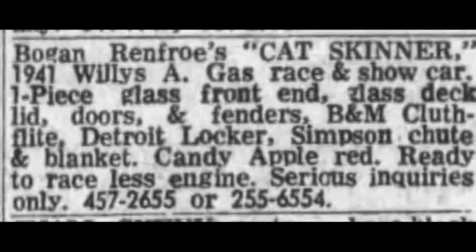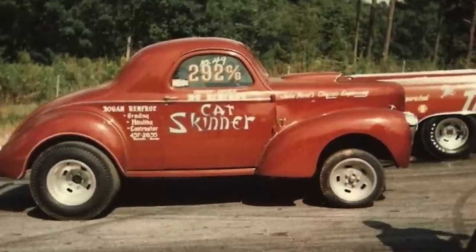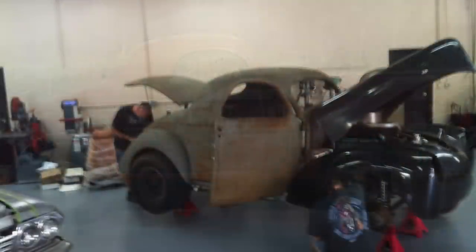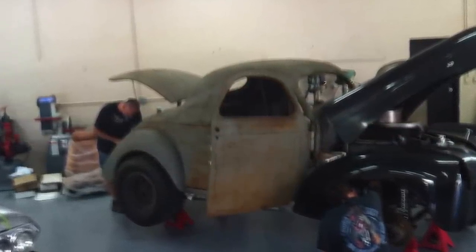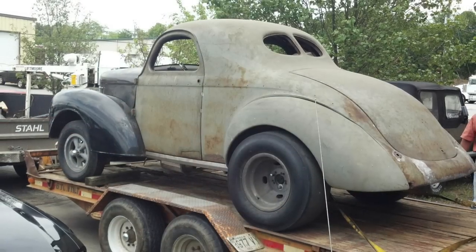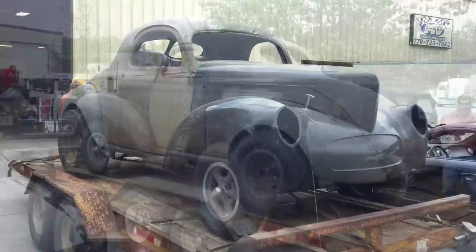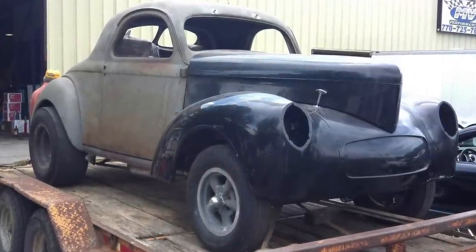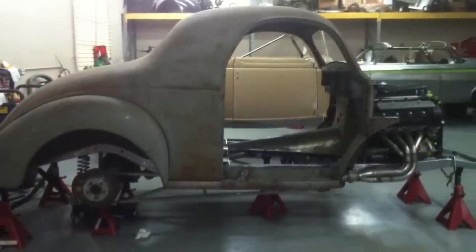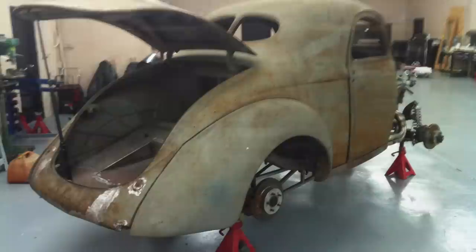By this point, the first car had already been sold off. The second car he had actually bought back from his brother-in-law, and the third car had been sold off. So he still had the one car — Cat Skinner No. 2 — and this car sat in various places through the years and ultimately ended up in his basement. During this time, Bogan was raising a family — he had daughters and one son named Bo. His son obviously took interest in the old Willis in the basement, and Bogan had intentions of putting this car back on the street. But the project never really took off or gained a lot of momentum.